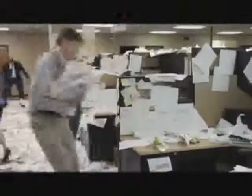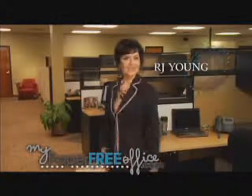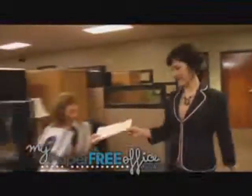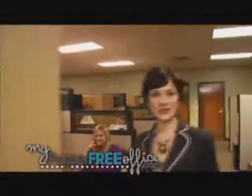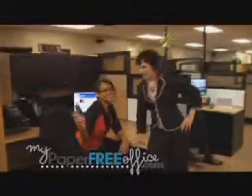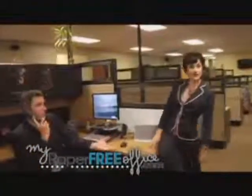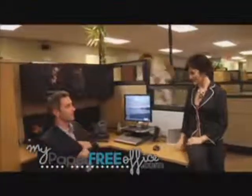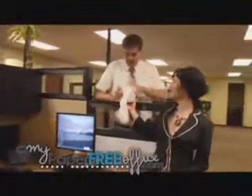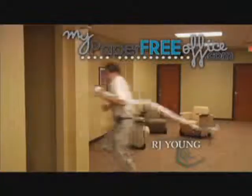Our office used to look like this, but now with my paper-free office from RJ Young, it's easy. We've made all of our files electronic and stored them in our virtual filing cabinet, which gave us tons of space. And Bob got a big promotion. Melissa can pull files in minutes. And Kyle's confidential files stay confidential. My paper-free office from RJ Young — it's that easy.